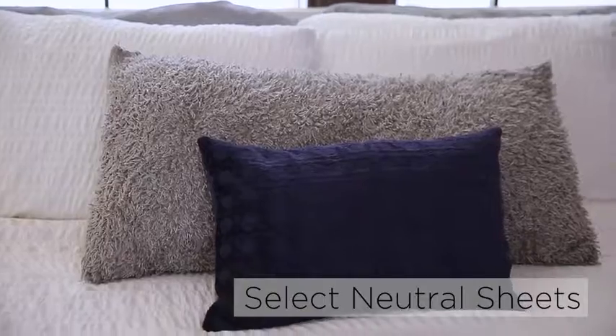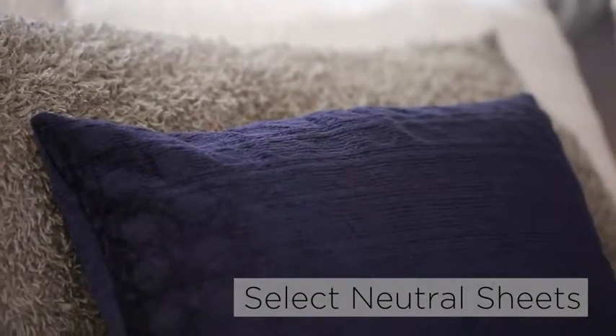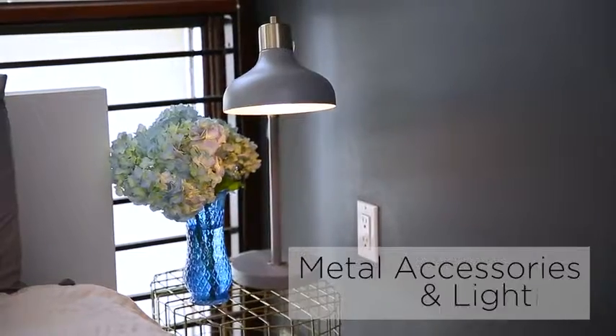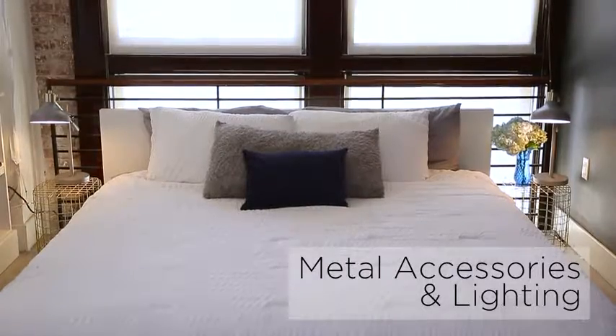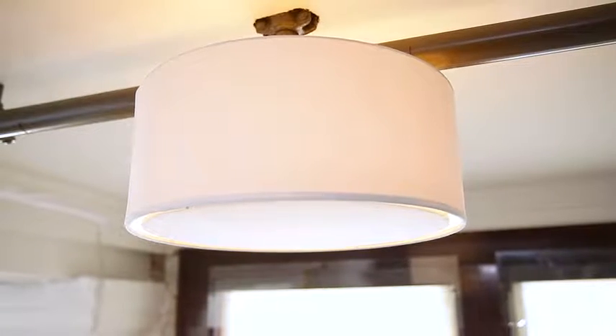Keep bedding minimal. Neutral tones for sheets and quilts stand out against the dark industrial color palette. Go for industrial metal accessories, like this pair of bedside lamps on caged-in tables. Keep it simple with a no-fuss overhead light hanging from exposed pipes.